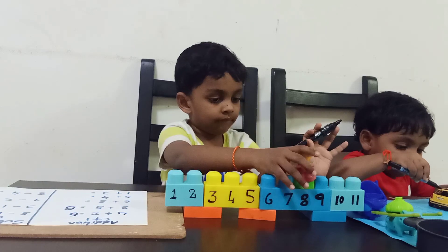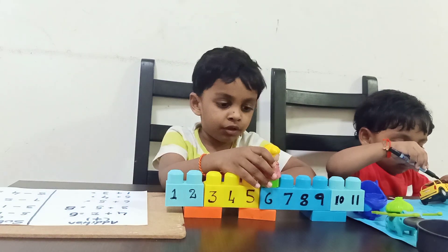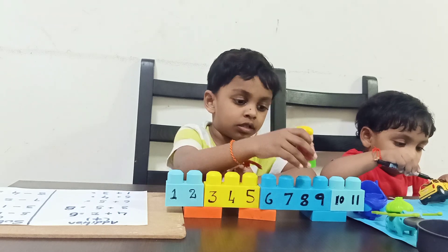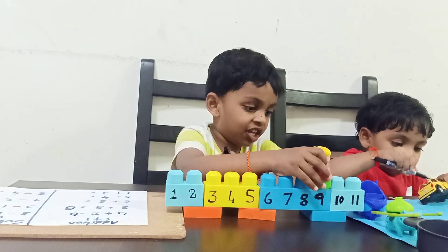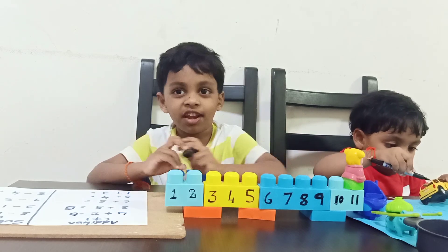Six plus five. Now go to six. Now take five jumps. One. Two. Three. Four. Five. What is the answer? Eleven. Very good.